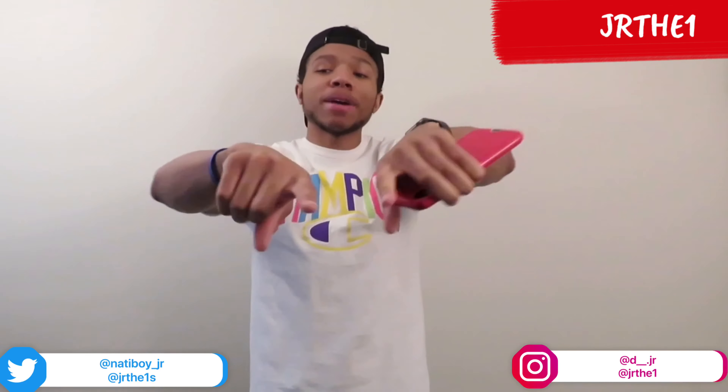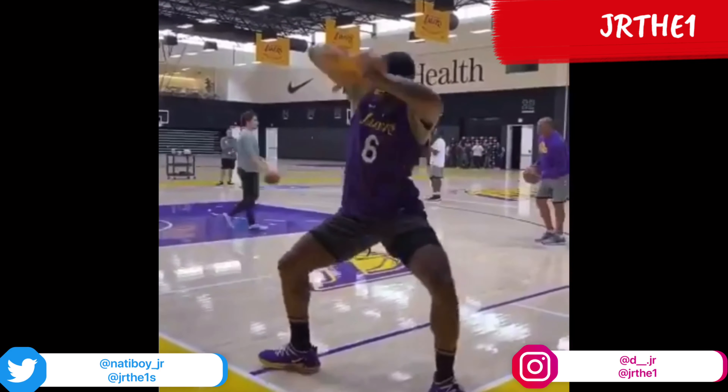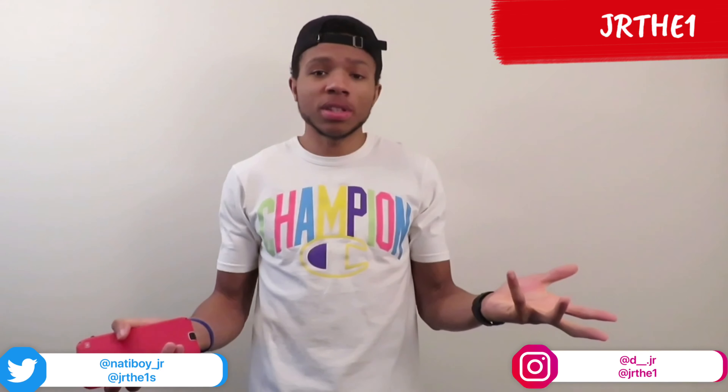Appreciate y'all — 100 subscribers! It's been about a week and a half and I hit 100 subscribers, thank you for all your support. The channel is only going to keep growing, it's only the beginning. Like and subscribe, subscribe if you're new, hit that post notification bell, and let's get it!